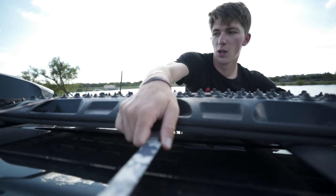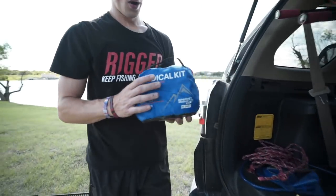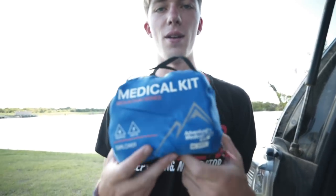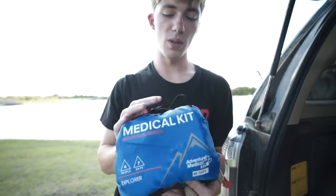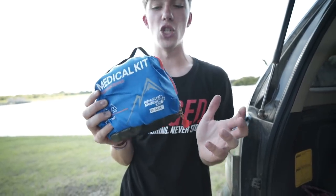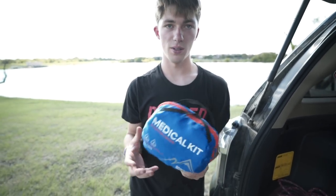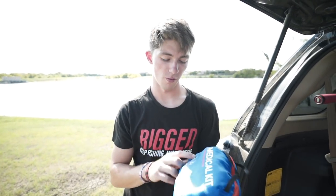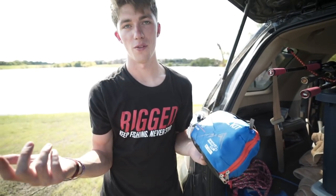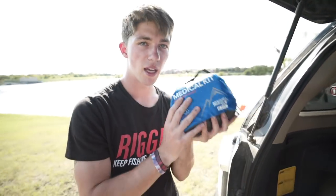The last thing I want to talk about is this little guy right here — a med kit. This is something a lot of people forget when they go into the wilderness. You never know if someone's going to twist their ankle or get seriously cut out in the woods. This is the mountain series — it's a four-person seven-day med kit. We were out there for four days with three people and one pup, so I figured this would be the right one to get. Always bring a med kit.